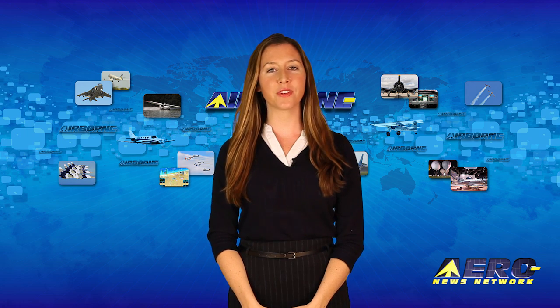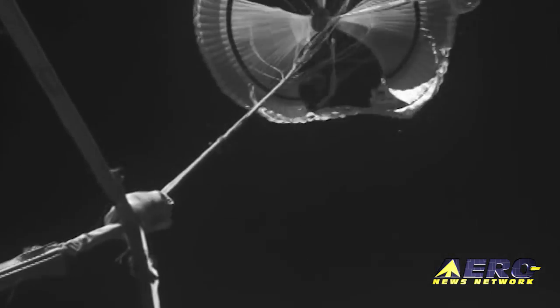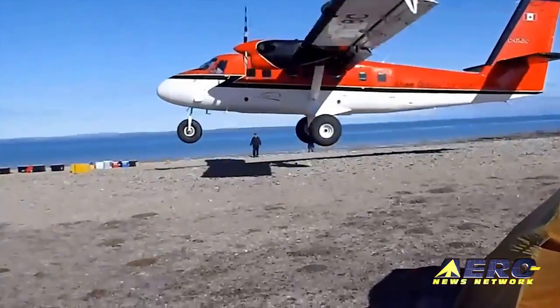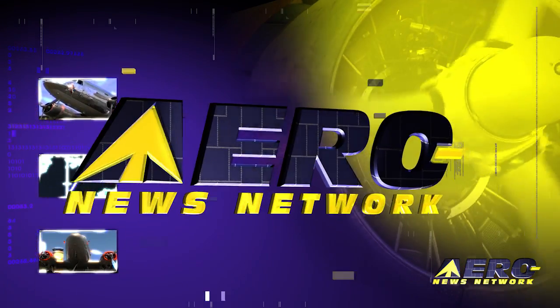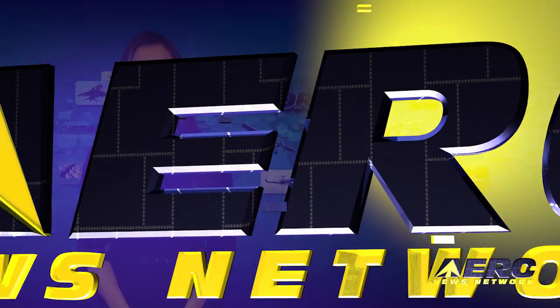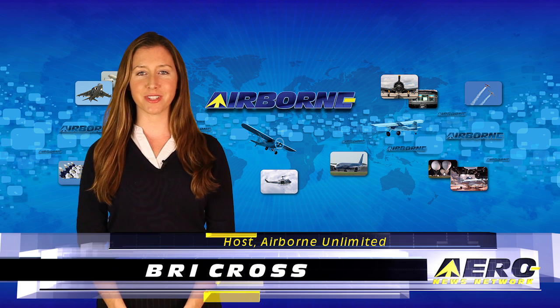Coming up on today's episode of Airborne Unlimited: NASA's second LDSD test had a parachute problem, happy 50th anniversary to the Twin Otter, and the Navy Blue Angels airplanes are getting tired. I'm Bree Cross, it is June 11th, 2015, and this is Airborne Unlimited.